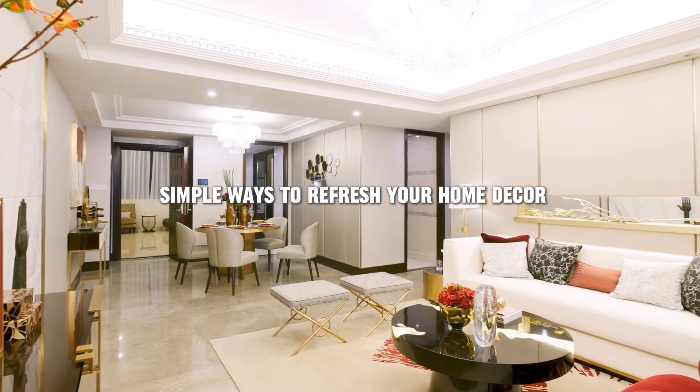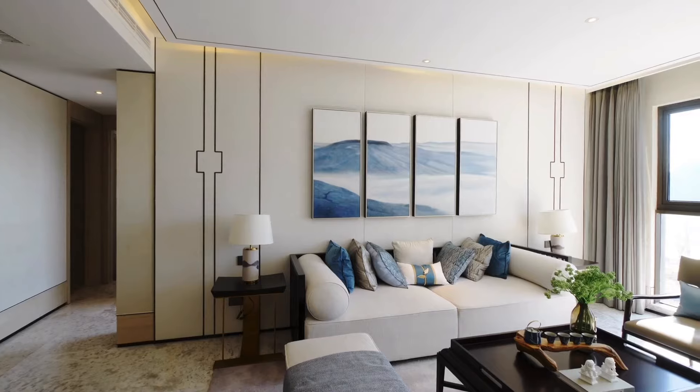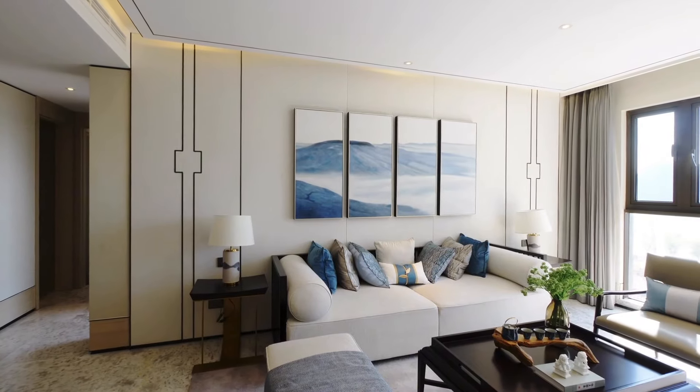If you're looking to refresh your home decor without spending a lot of money or time, you've come to the right place. We're sharing 10 simple ways to give your space a fresh new look.